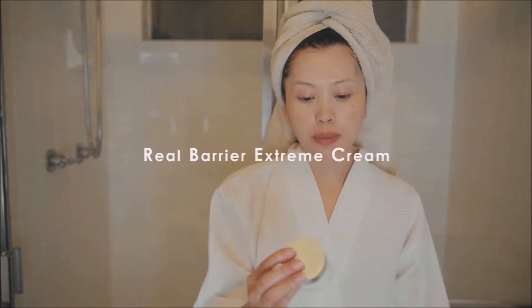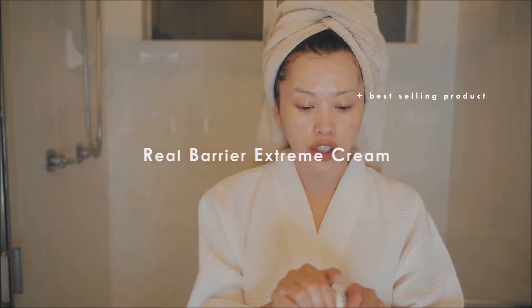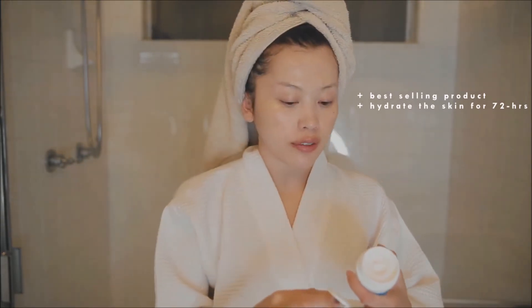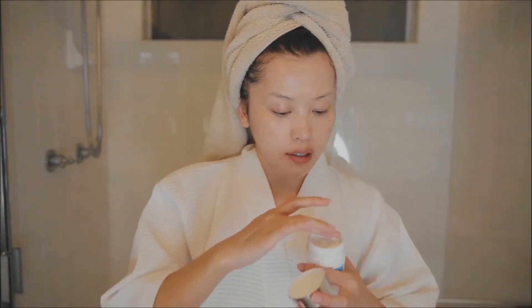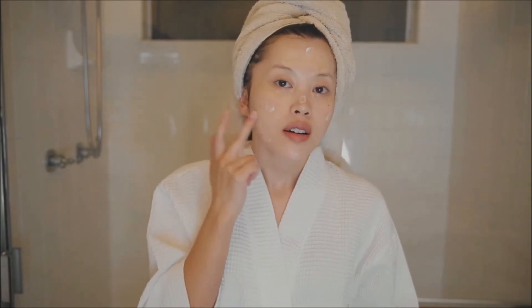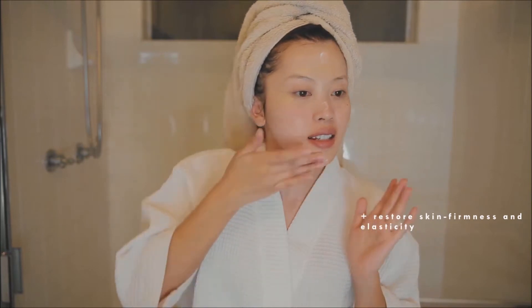The next product is the Real Barrier Extreme Cream, which is the best-selling product from Real Barrier. It's clinically proven to hydrate your skin for 72 hours, which is amazing. I dot it all over my face. This product has a bouncy texture that restores the skin's firmness and elasticity.